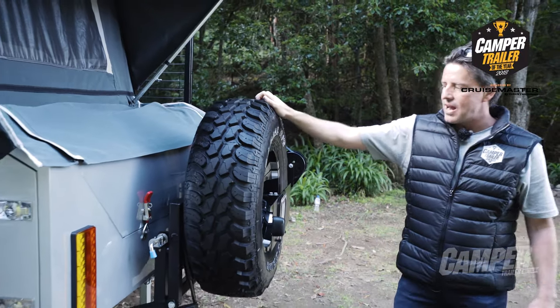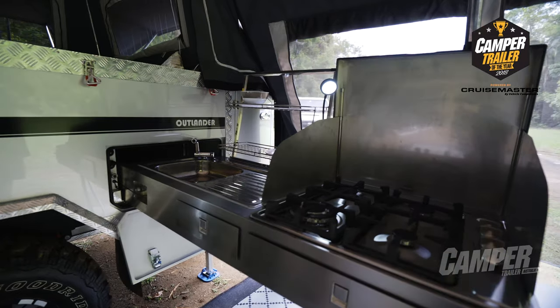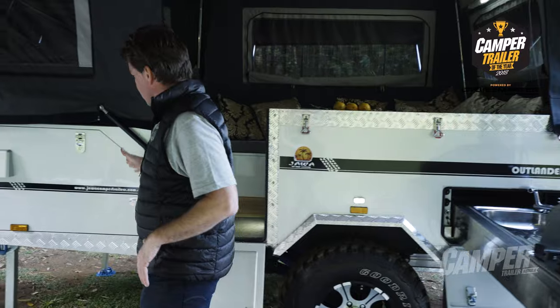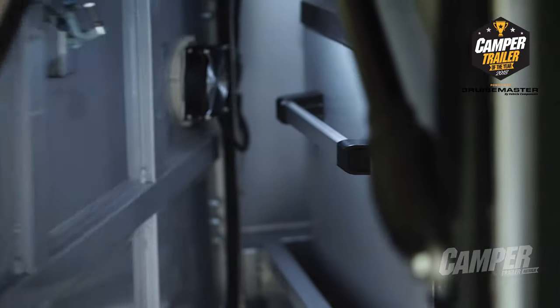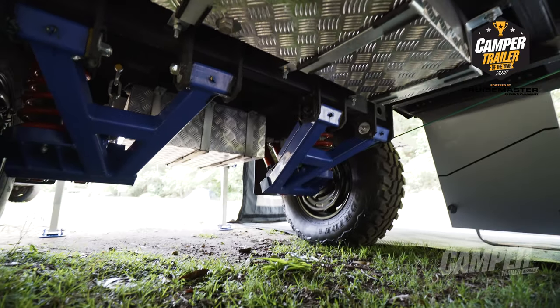The back wheels on gas struts — it folds down with one hand. There's the slide-out kitchen area with a chunky little gas burner unit, and the slide-out fridge area. The high rider height gives it really superb off-road ability.